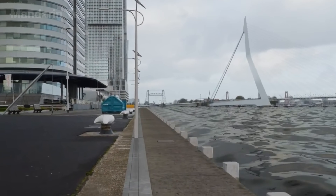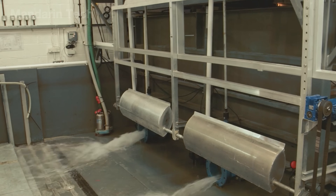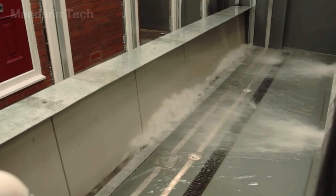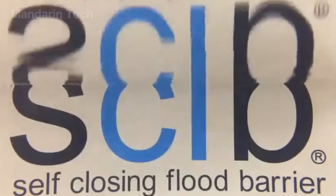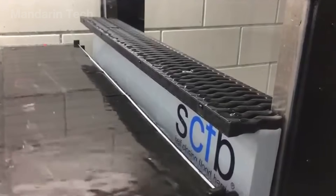When floodwaters arrive, water flows into a specially designed intake channel and fills an internal chamber within the system. As the water level rises, it activates panels or floating elements that gradually lift the barrier wall up from the ground. This entire process happens fully automatically — no electricity, no complex sensors, and no human intervention are required.